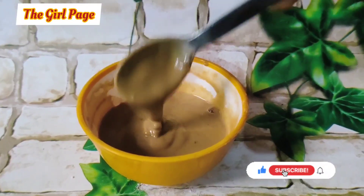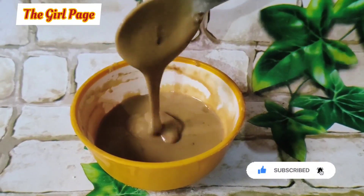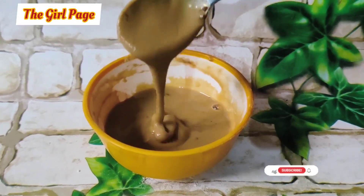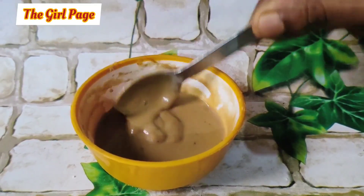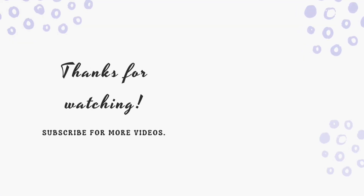Use this pack daily for 21 days. It will help remove scars, dark spots, pigmentation, and blemishes, and will lighten and brighten your skin. Try this pack — it will be very useful.